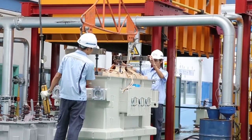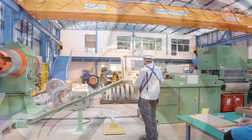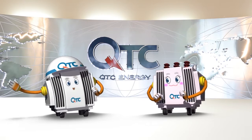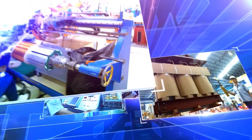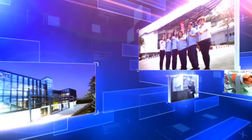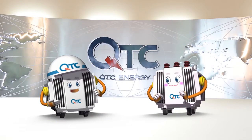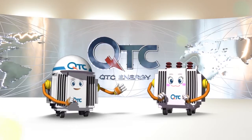Now I understand that QTC has become one of the leading companies in the transformer industry because it has dedicated itself to an improvement of working quality with modern technology and staff development programs. Correct! We will continue developing our products and company in order to enhance our quality and to serve the needs of every customer. QTC is the pride of Thailand, producing Thai products to an international quality standard. We hope that you now know QTC Company Limited a little better. Thank you for watching and goodbye!